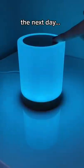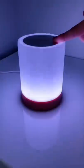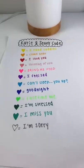When I hold down on the lamp it changes to all of these different colors. Sean and I made our own code and gave a meaning to each one of the colors.